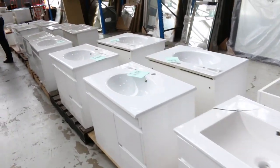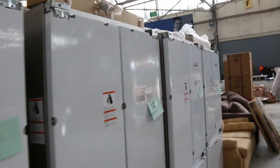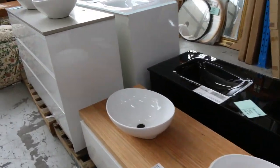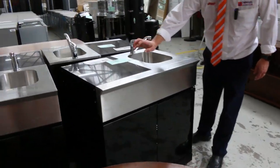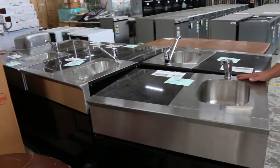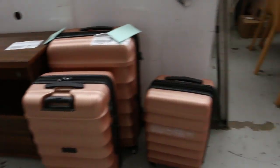A couple of the Fisher & Paykel French door fridges. More furniture. Heaps of mirrors — probably 50 or 60 different types of mirrors in tomorrow. This is quite an interesting lot as well — we've got this outdoor kitchen sink module with a stone top, glass front doors, and a beautiful kitchen sink. Absolutely fantastic.